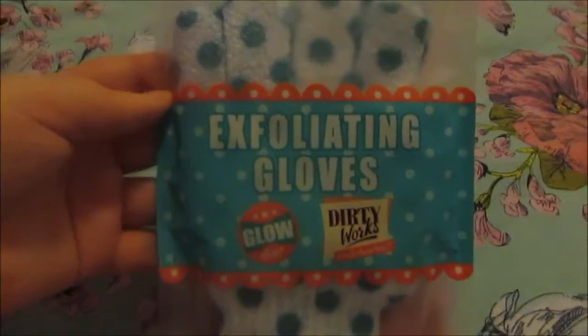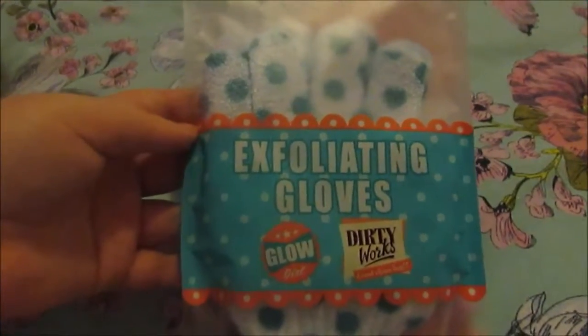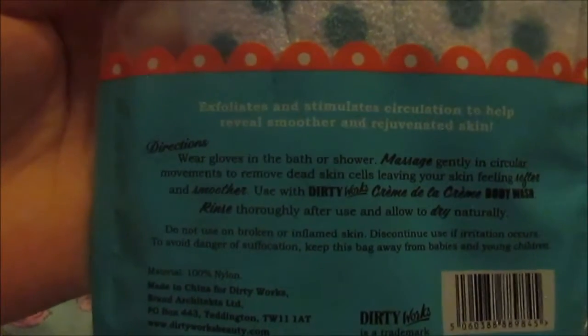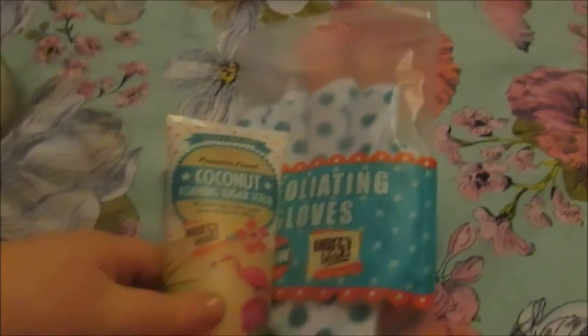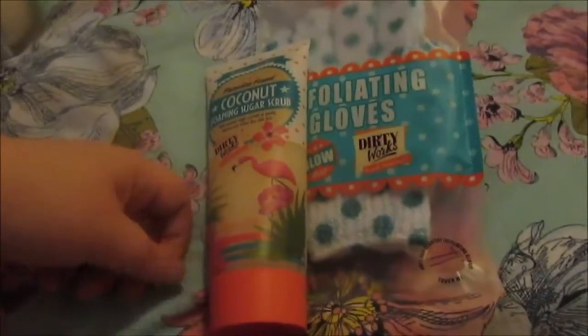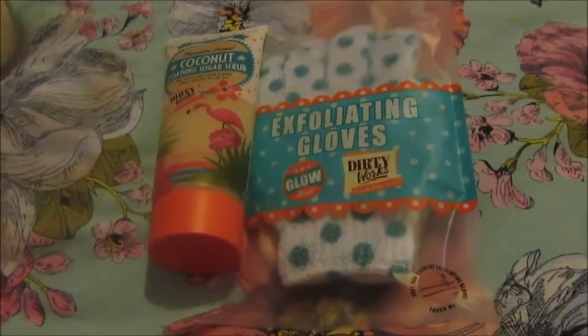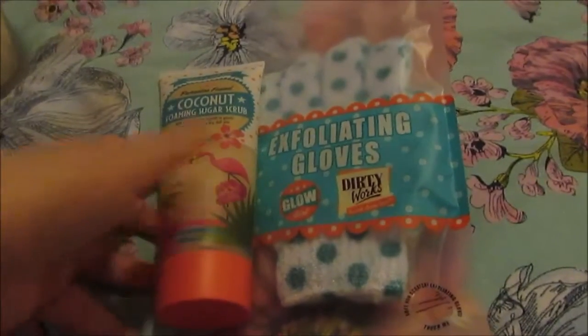And these were reduced down to £2 — it's some exfoliating gloves, and it'll be the first time I've ever worn gloves in the shower. But I'll be using them along with the foaming sugar scrub — you just wear them, massage gently, and it will help buff off your skin. So I think a combination of these two will be really good for me and help with my dry skin, and then I can use my body butter from Dirty Works after. So yeah, I'm looking forward to using my whole little set now.